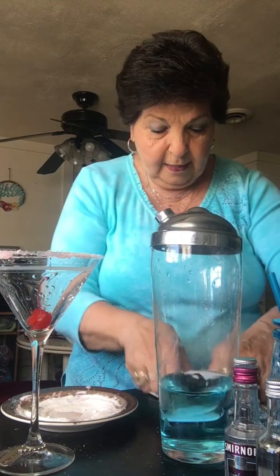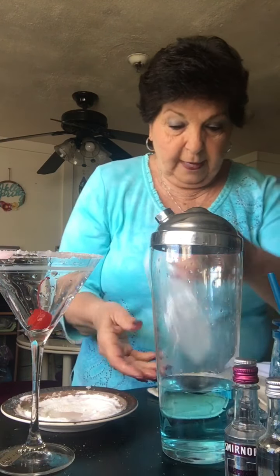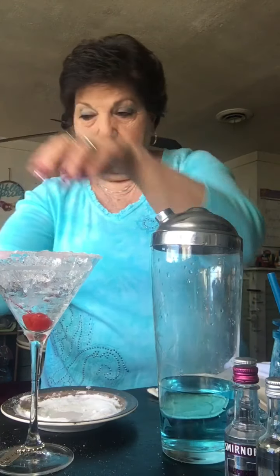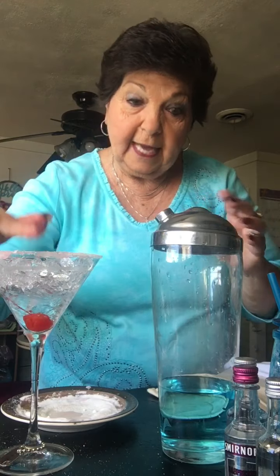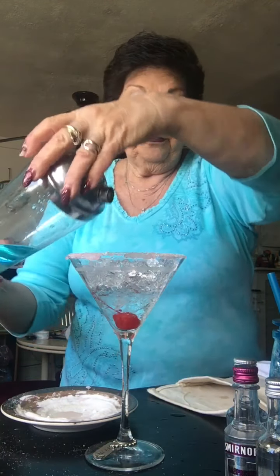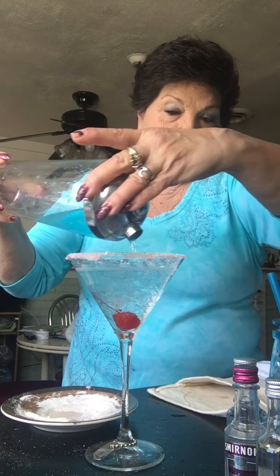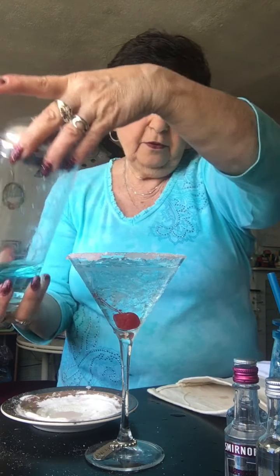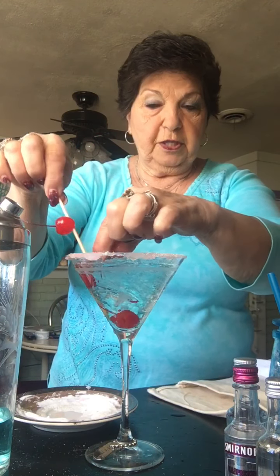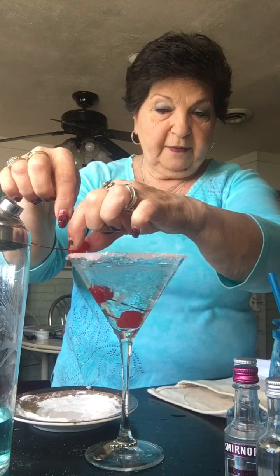I'm gonna drop the cherry in the bottom of my glass to give it that little color. Then I'm gonna shake up my vodka and Gatorade and pour in my crushed ice — I like a lot of ice. A lot of people don't like ice in their martinis, but I do. So I have my pretty blue Gatorade with my flavored vodka, and I'm gonna drop in a couple more cherries just to give it that little look.